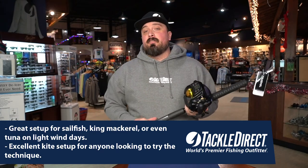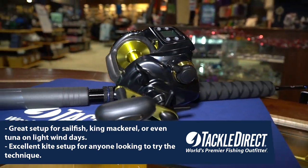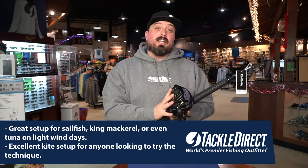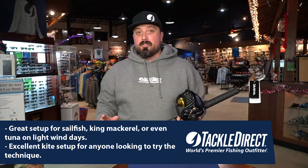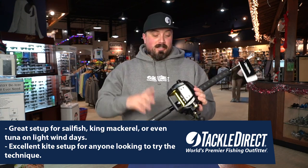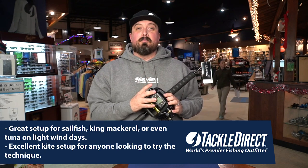So this is a really great kite fishing setup — sailfish, king mackerel, even tuna on really light wind days. If you've been wanting to get into kite fishing and you don't know where to start, look no further. This is everything you need to get you started, and it's all really great quality gear from Daiwa.